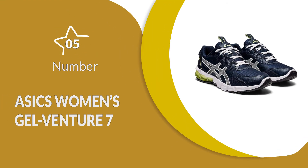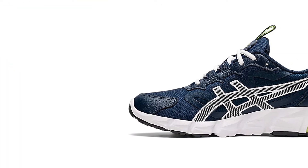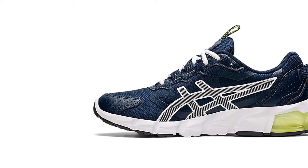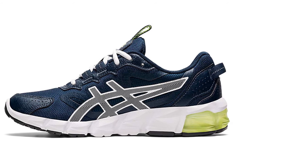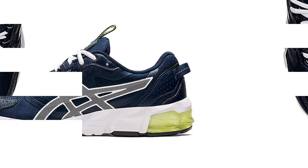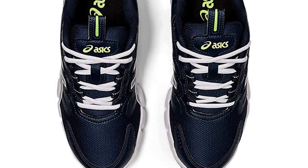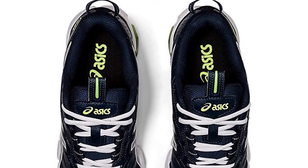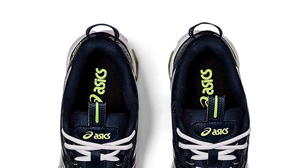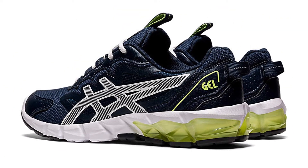Number 5: ASICS Women's Gel Venture 7. These women's synthetic and mesh running shoes are designed using a mixture of materials, aiming to give you the best balance of low weight and great support possible. The wide and extra supportive body is perfect for trail running, with the durable mesh improving breathability and the excellent rubber sole helping you stay grounded and stable during your runs. The removable foam insole helps to absorb the shocks of every footstep, and you can replace it with your own for personalized support.